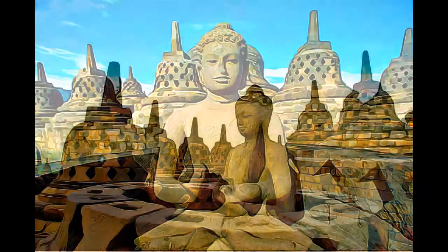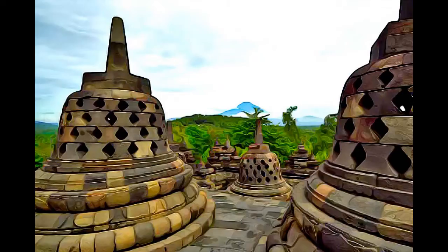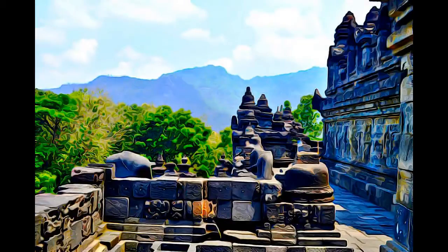The main temple is a stupa built in three tiers around a hill, which was a natural center: a pyramidal base with five concentric square terraces, the trunk of a cone with three circular platforms, and at the top, a monumental stupa.